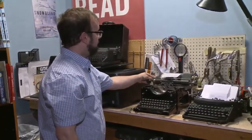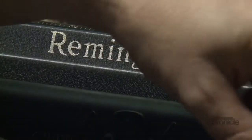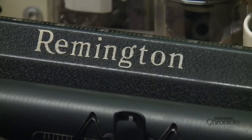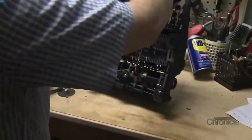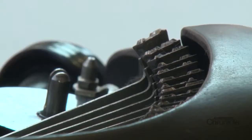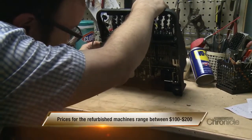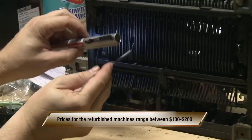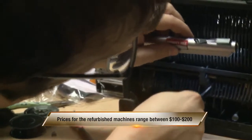Holbrook had always been a tinkerer, fixing bikes when he was in college, so typewriter repair was almost second nature. It was very easy for me to start learning how to fix them, which is basically all cause and effect — this connects to this, connects to this, connects to that. A little bit of oiling and a little bit of elbow grease, all the things I was familiar with. So for the last year or more, I've been doing all the repairs myself.